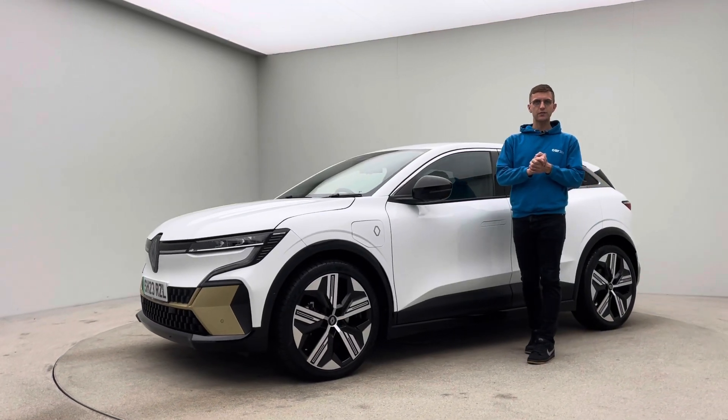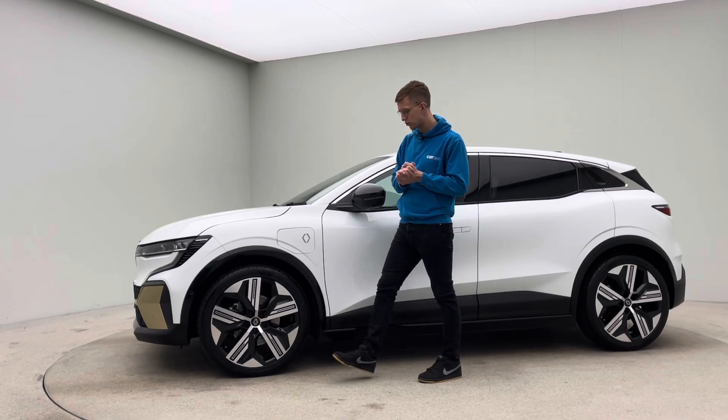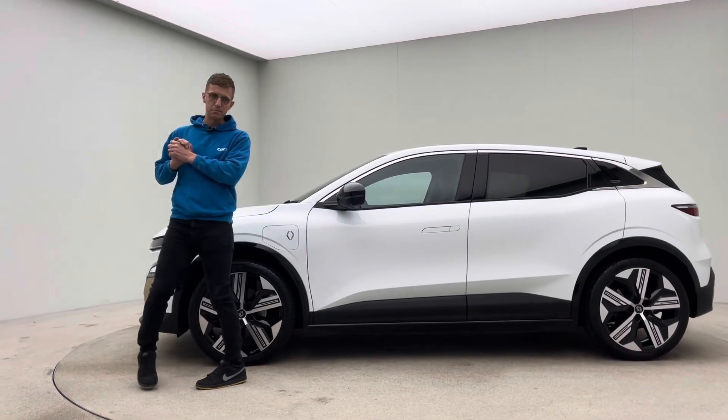Hello and welcome to Car360 in a video presentation on this car — our 23 plate, 4100 mile Renault E Megane.